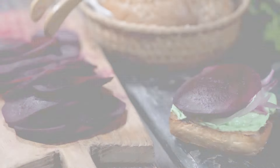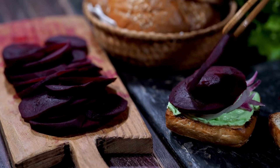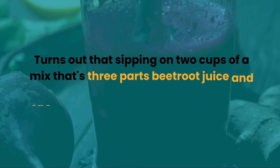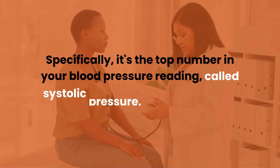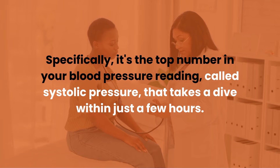Number two: beets. Turns out that sipping two cups of a mix that's three parts beetroot juice and one part apple juice can work some real wonders on your blood pressure. Specifically, it's the top number in your blood pressure reading — called systolic pressure — that takes a dive within just a few hours.